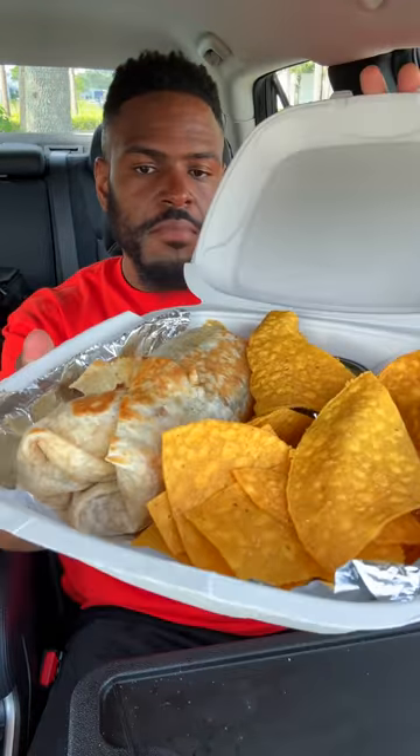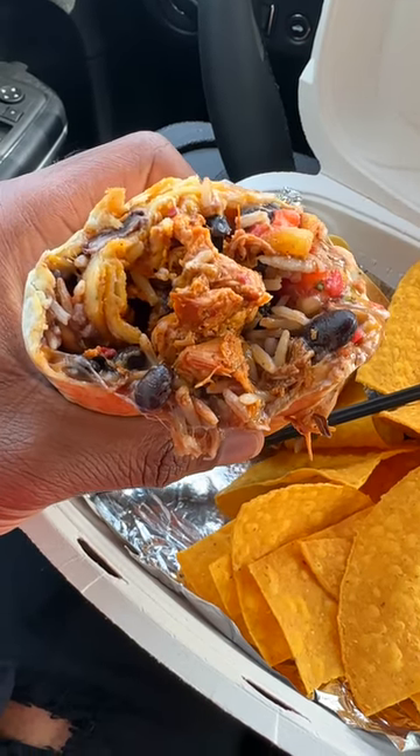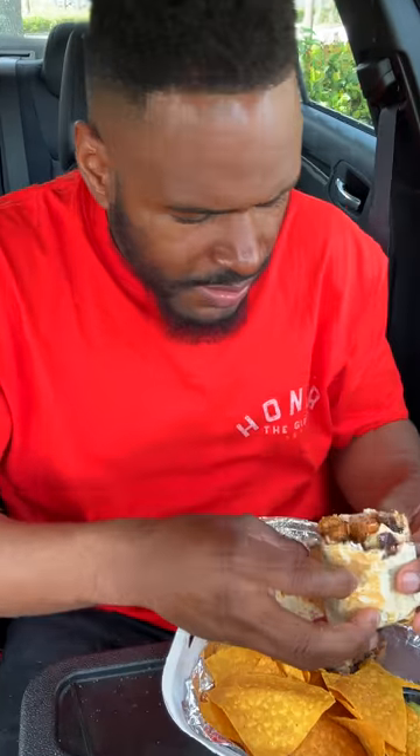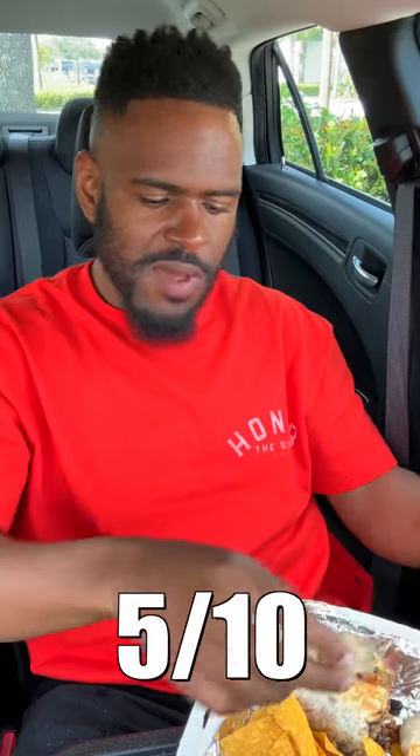This is the chicken burrito, also one of the best selling items. Wow. Ain't no way in hell this is one of the best selling items. We got chicken, rice, cheese, and beans inside this. And when I tell you there's not an ounce of flavor coming from anything inside this burrito, please believe me because I mean it. This is really pathetic. It sucks bad.